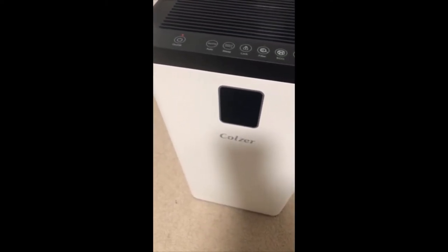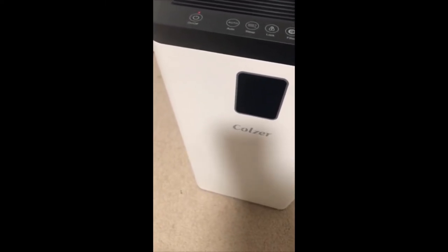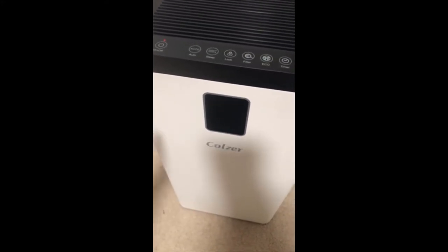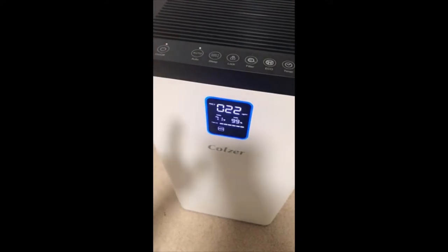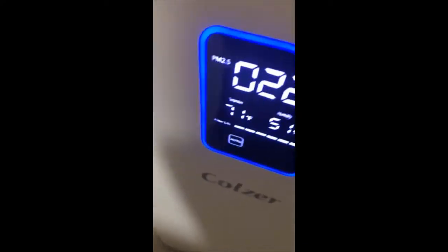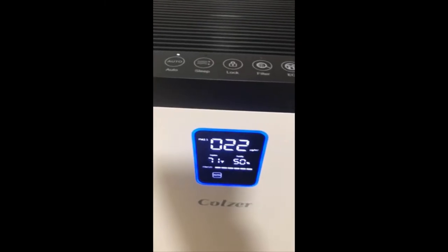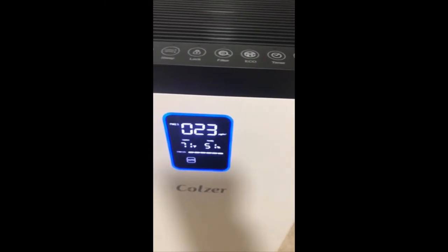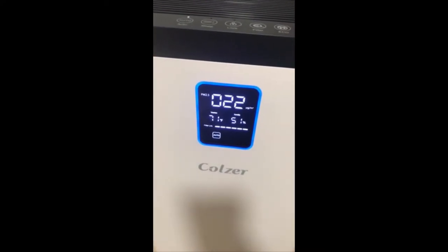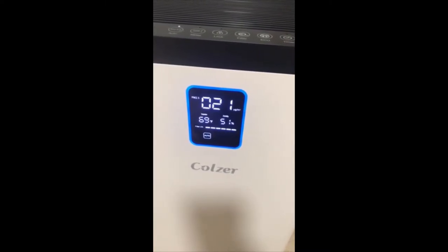This is the Cruiser air purifier. I've been using this for a while and I just cooked in my room. Let's see what it does — it has an LED screen and touch buttons, different modes. Right now it's blue and it's cleaning the air out.